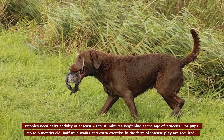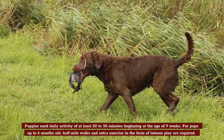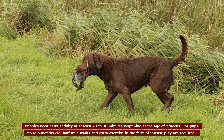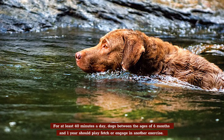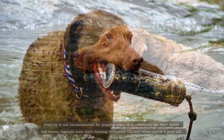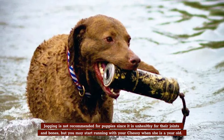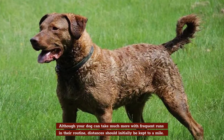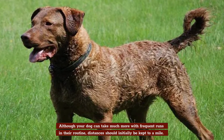Puppies need daily activity of at least 20 to 30 minutes, beginning at the age of nine weeks. For pups up to six months old, half-mile walks and extra exercise in the form of intense play are required. For at least 40 minutes a day, dogs between the ages of six months and one year should play fetch or engage in another exercise. Jogging is not recommended for puppies since it is unhealthy for their joints and bones, but you may start running with your Chessie when she's a year old. Distances should initially be kept to a mile.